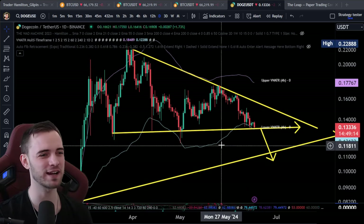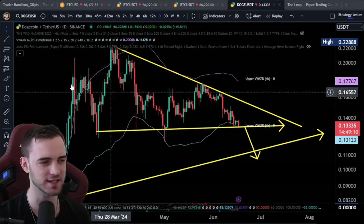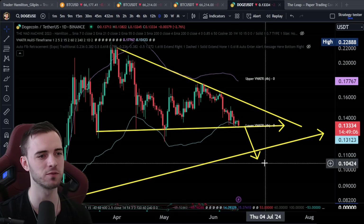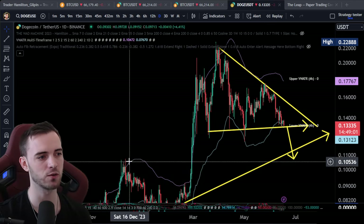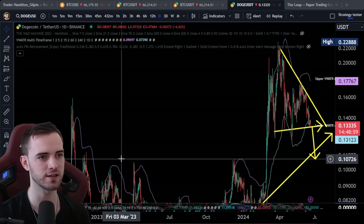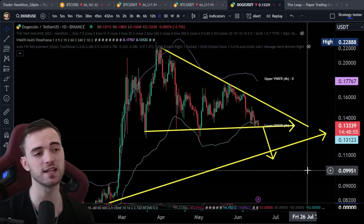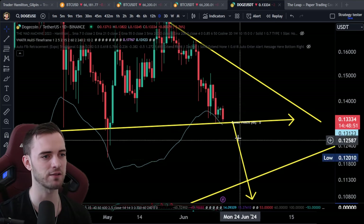Dogecoin right now is just about to potentially break down from a ginormous descending triangle. Really disgusting, because the measured move does bring us down to about 10 cents and 7 mini cents. It's also where the horizontal is from our most recent local high on the lower side anyway. It just doesn't look that great right now, but if it wants to bounce, it's got to bounce here.